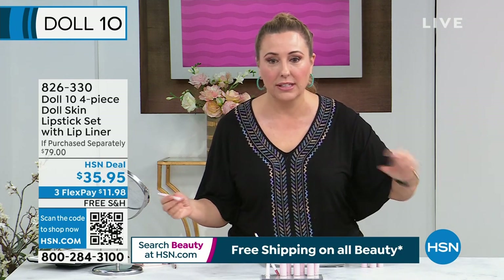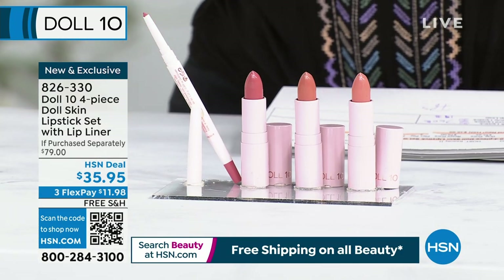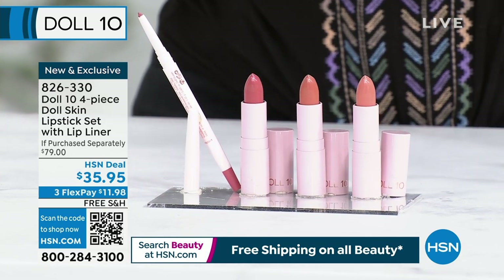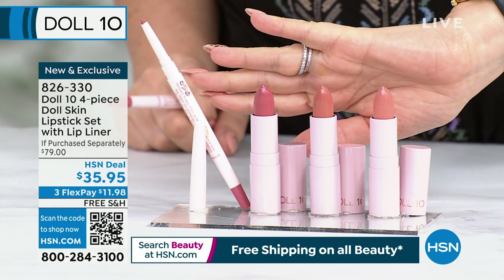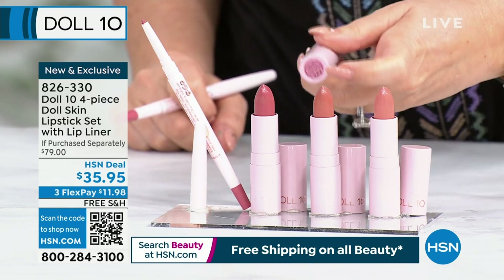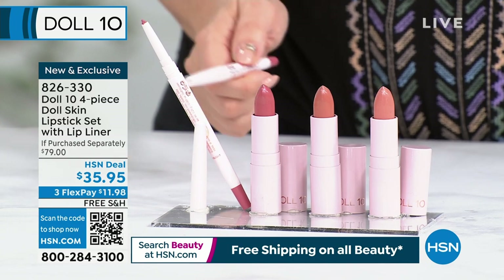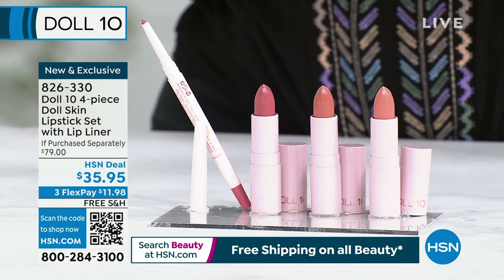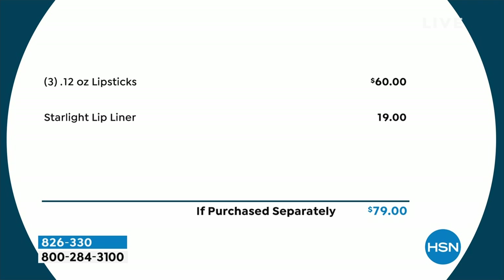I use a lot of these products every single day. With the Doll 10 lipstick, when you're older you've got drier skin — you put on a lip product and it can honestly make your lips look older and drier. I just love how moisturizing and hydrating these are, with gorgeous neutral colors. I'm wearing the lighter, pinker one. The lip liner can make your lips look a little fuller.